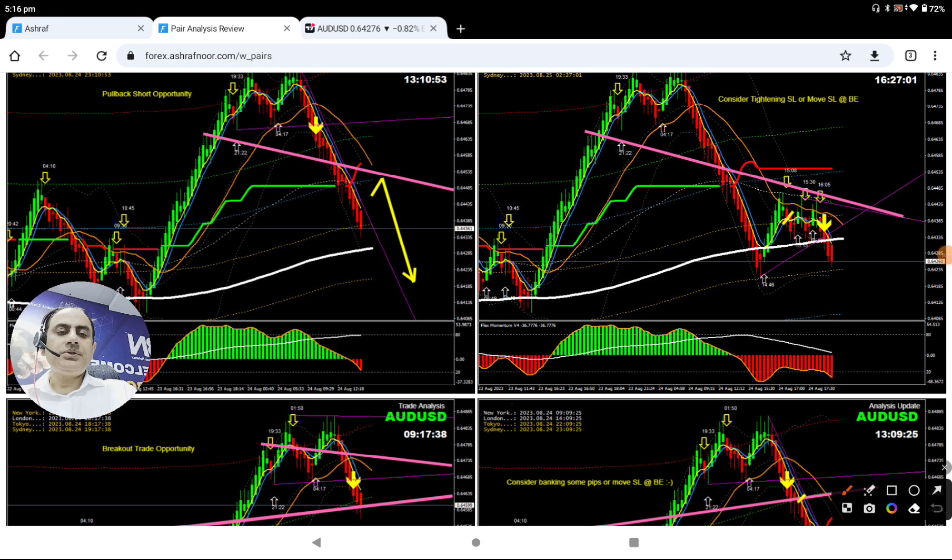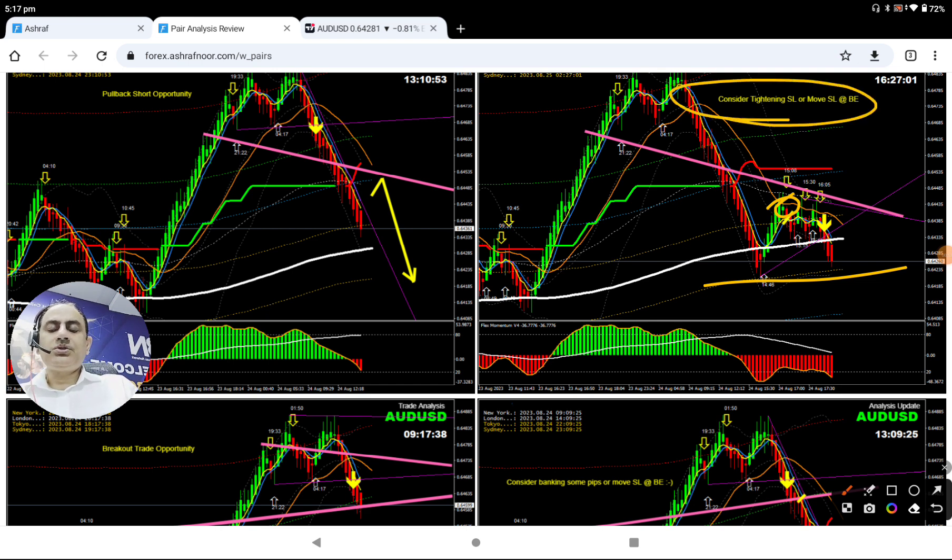Explaining to traders not to miss this opportunity — we have another pullback short. Most traders are still holding short on this one. As soon as the price hit the previous level, as explained, it's time to consider tightening your stop loss or at least move your stop loss to break even.